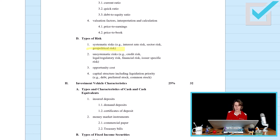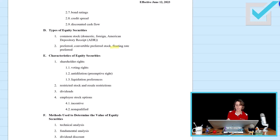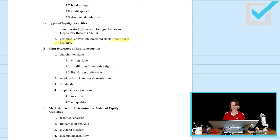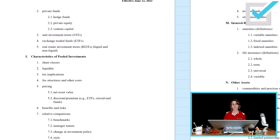Investment vehicle characteristics remains 32 out of the 130 questions. What's new here? Within types of equity securities, what is new is floating rate preferred. Also new in this section is the topic of equity public offerings: the IPO, secondary offering, and SPACs — blind pools, blank check companies. Also new within Section 2 under the topic characteristics of pooled investments is relative comparisons: benchmarks, manager tenure, change in investment policy and style.